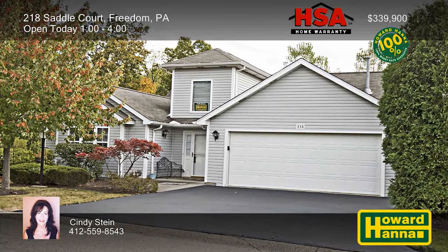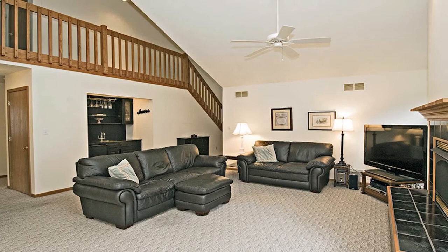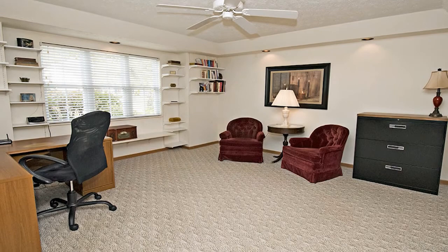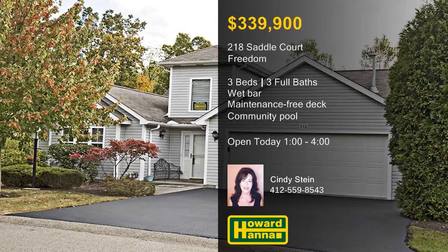A freestanding condominium unit in desirable Danbury Farms, this home features an open floor plan with four bedrooms and three full baths. A vaulted ceiling rises above the great room, which is equipped with a wet bar and a cozy gas fireplace. Sample home cooking in the adjacent dining room, then head outside to the maintenance-free deck. All appliances will remain, with the white kitchen also offering a breakfast bar and a trash compactor. Additional spaces include a first-floor master suite with a walk-in closet and a private den or home office, plus a community pool, workout facility, and library. Stop by the open house with Cindy Stein between 1 and 4.